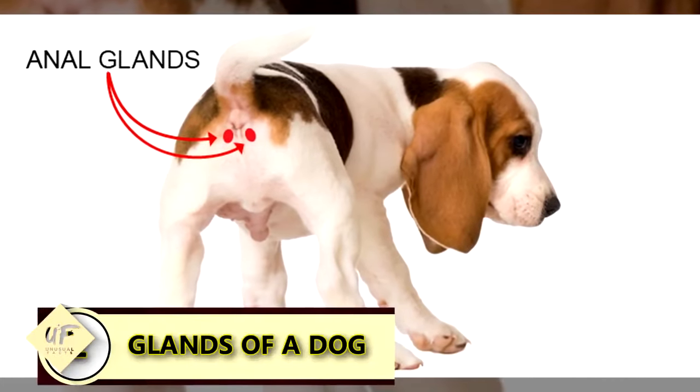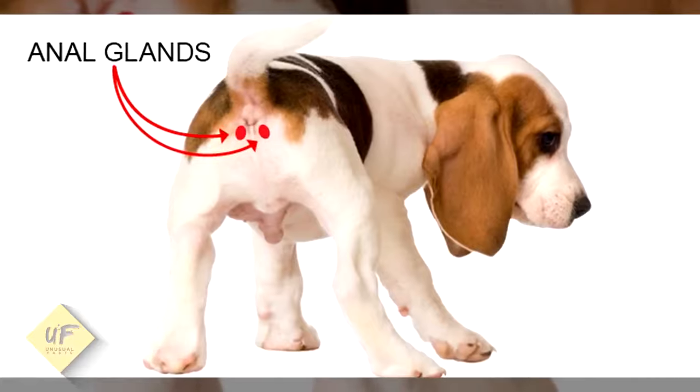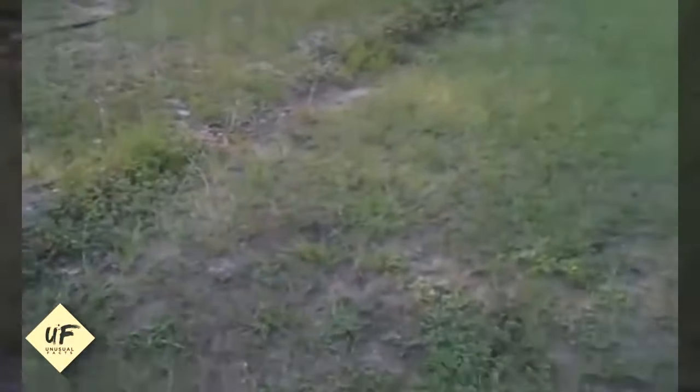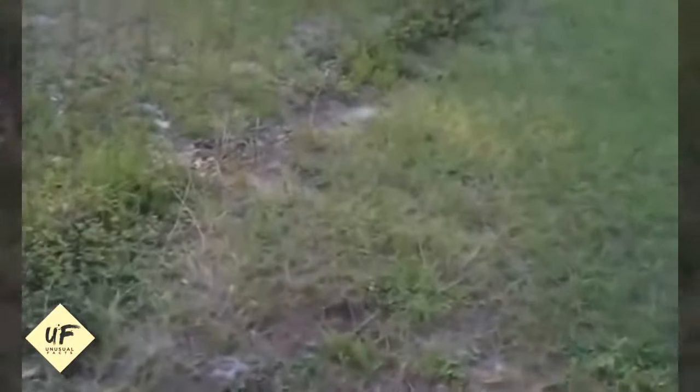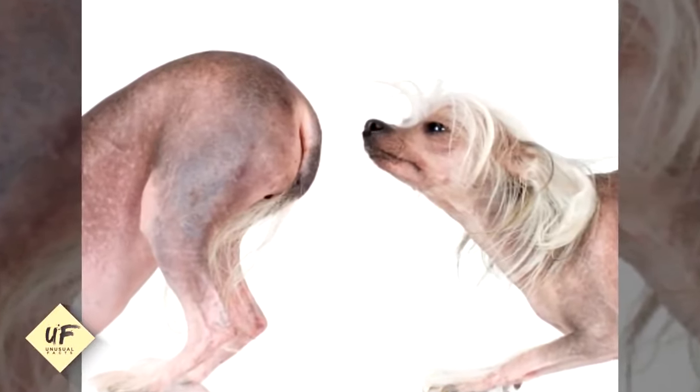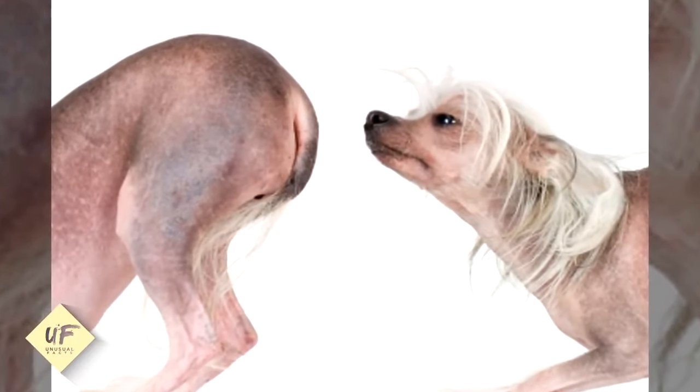The sweat glands of a dog are located in its paws. This is why dogs leave wet footprints behind when their body temperature rises. However, this is just a minor method of releasing body heat, as dogs rely more on excessive panting to cool down.